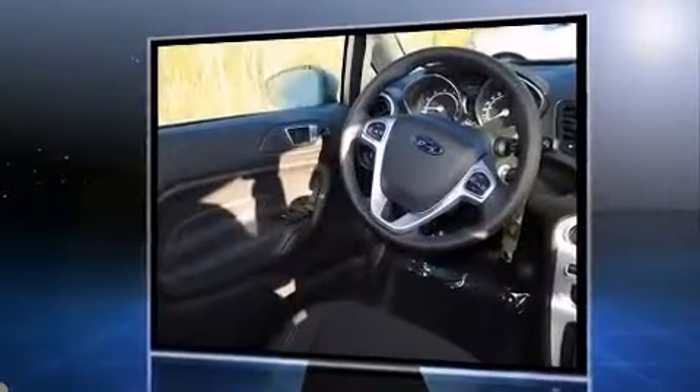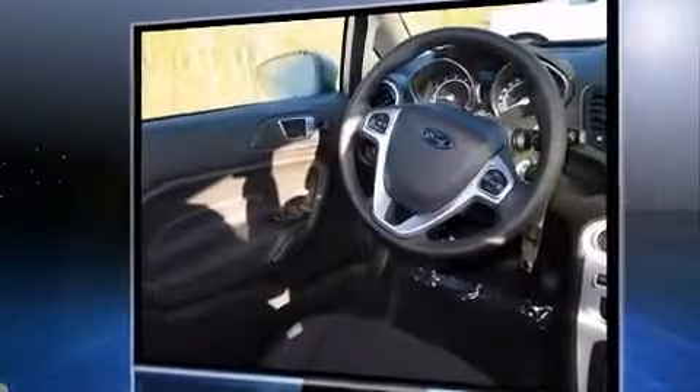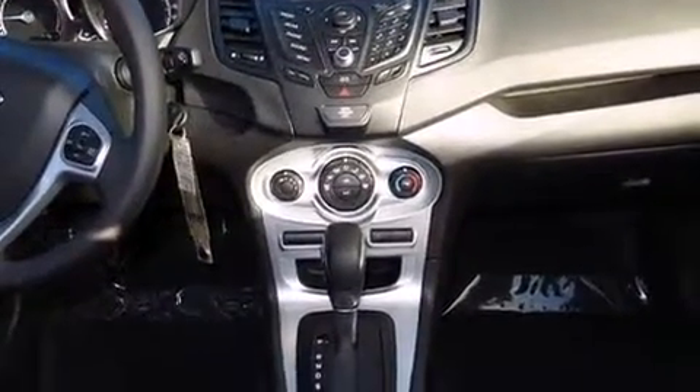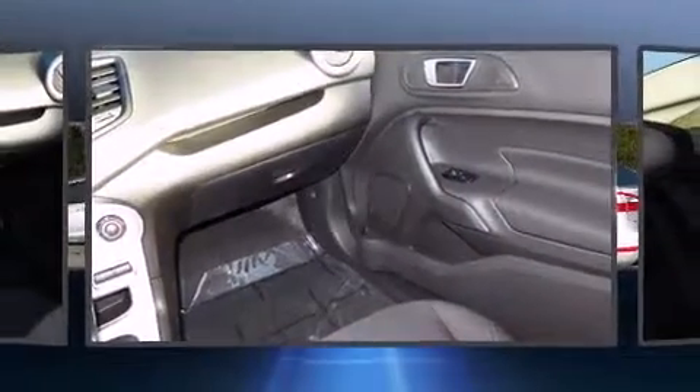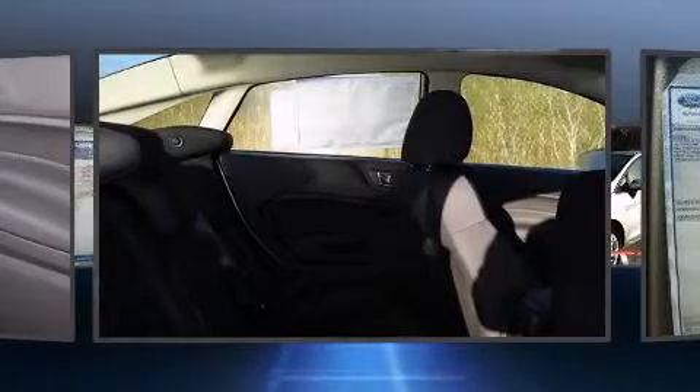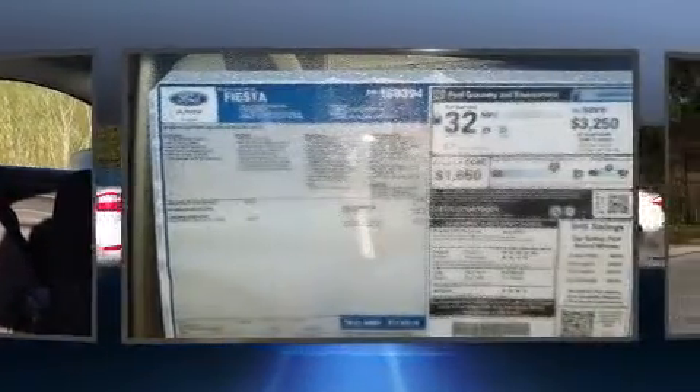Ford prioritized fit and finish, as evidenced by front and rear reading lights, one-touch window functionality, a tachometer, remote keyless entry, and cruise control.